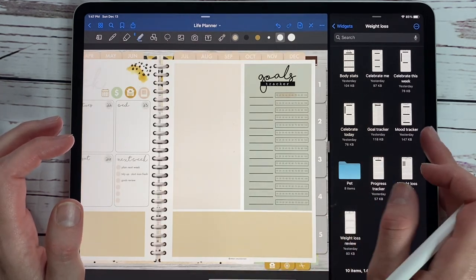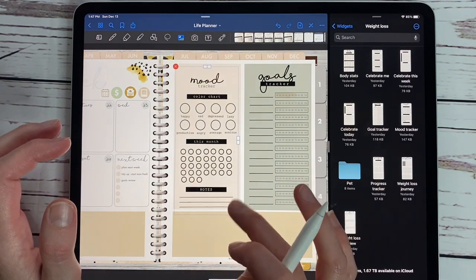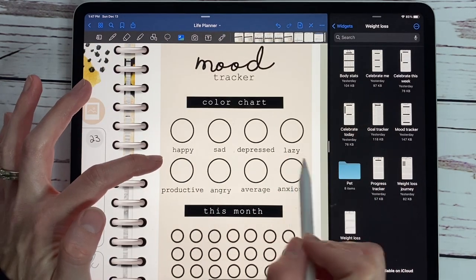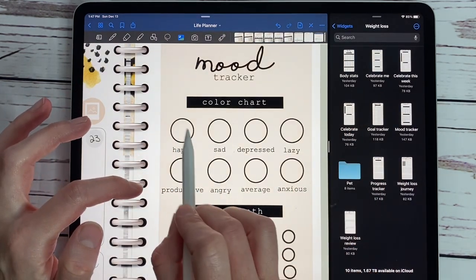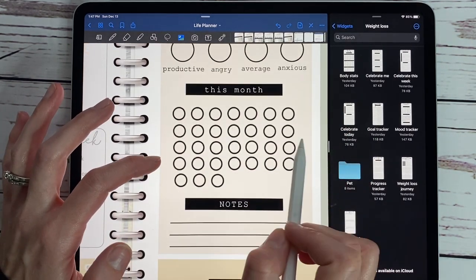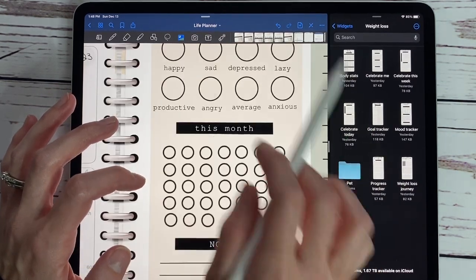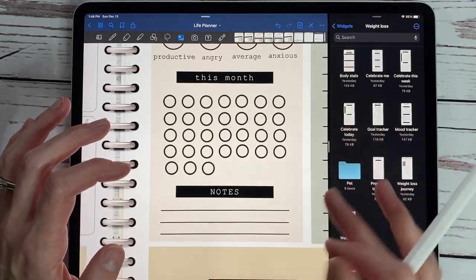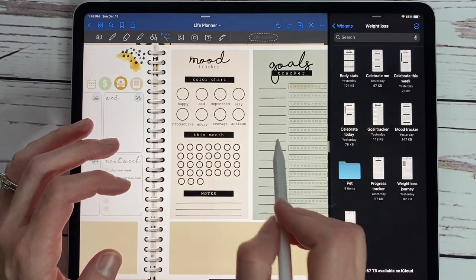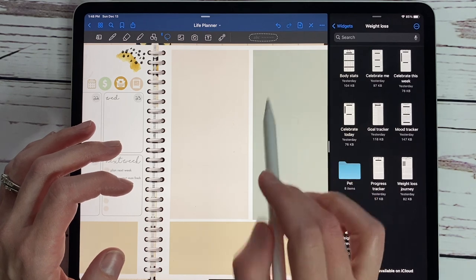And then we have a mood tracker, which was a highly requested widget and I'm super excited with how it turned out. You have your color chart where you name a few things and fill in what color you want each to be. Then there are 31 dots representing a month for you to fill in your mood color for each day and any notes. I think that one turned out super cute — let's go ahead and get these off the screen.